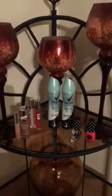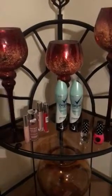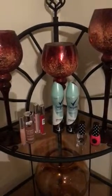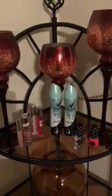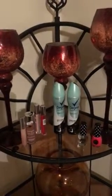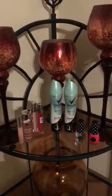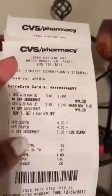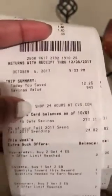Oh my God, best deal ever. So these are regularly $6.49. You buy one, you get 50% off, which was $3.21 for the other one. I had a manufacturer coupon for $4 off each one, and then I had the CVS coupon — a dollar off deodorant that comes out of the red box at CVS. My total: I saved $12.25 on Degree. I paid a total of $1.60 for both, and I received a $2 ECB back.